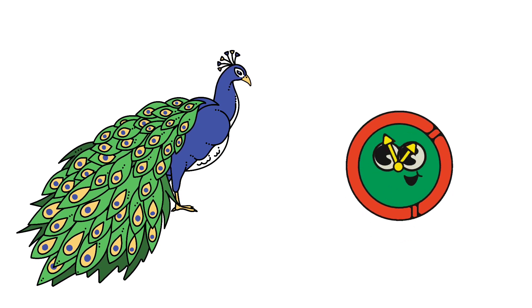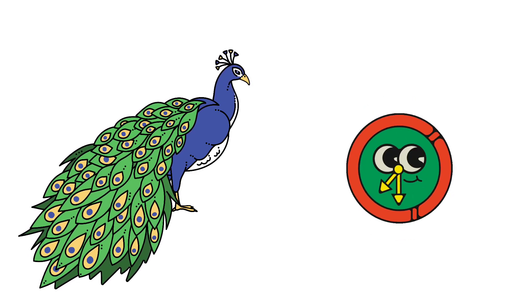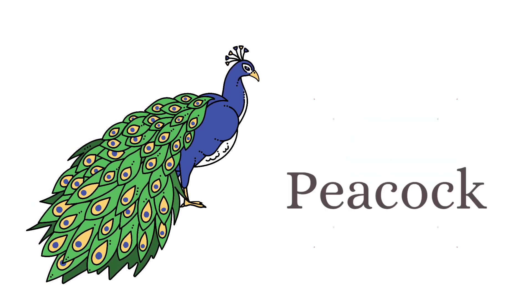What is the name of this bird? And this is peacock.